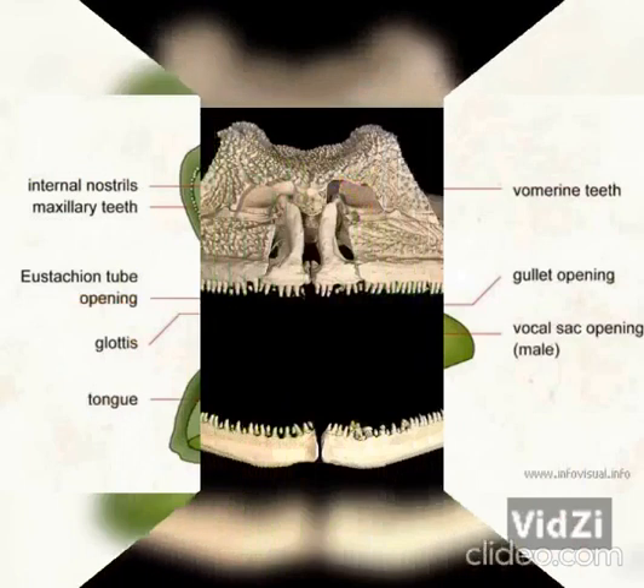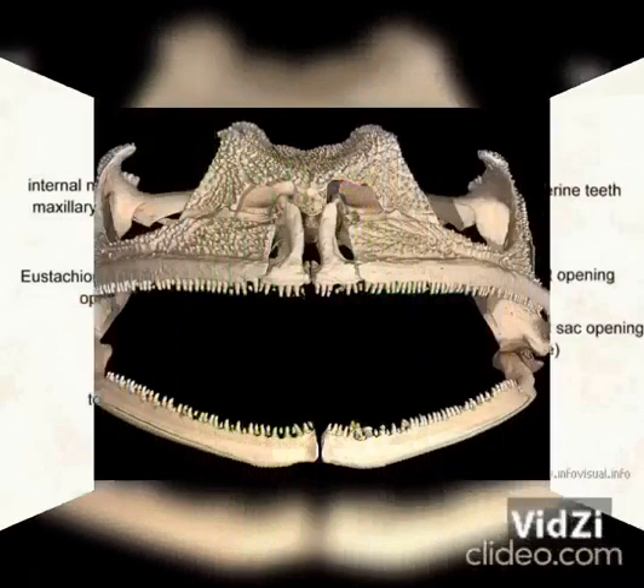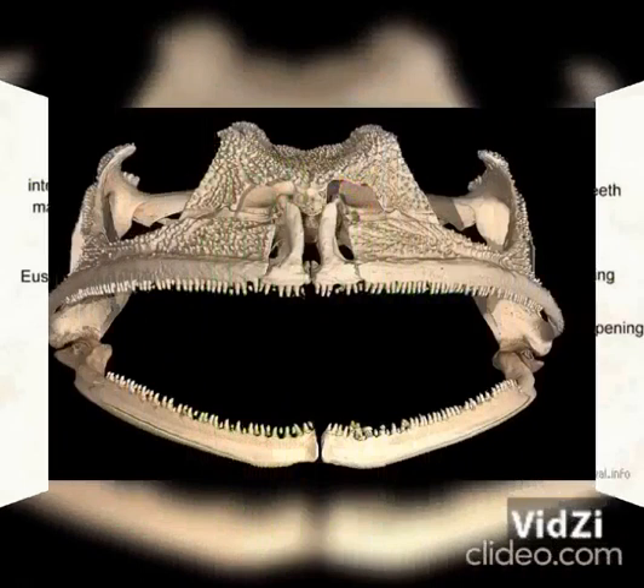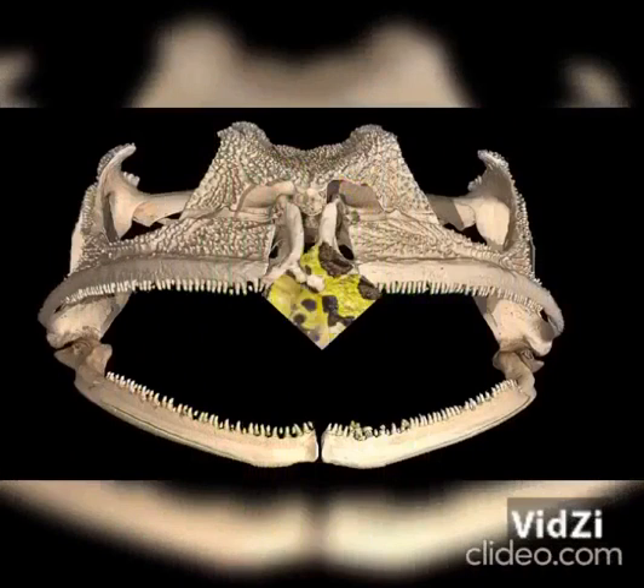This means that the frog's prey depends on their size. However, they manage to catch almost anything that moves in their environment, such as insects, spiders, worms, snails and centipedes, but some are also able to catch and swallow small mammals, such as mice.